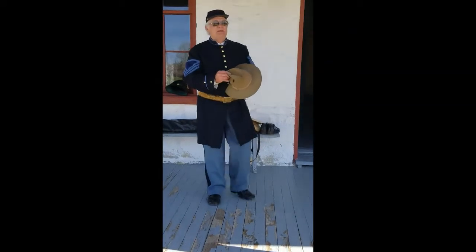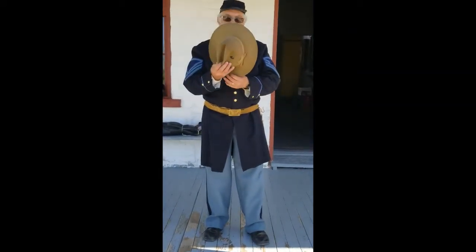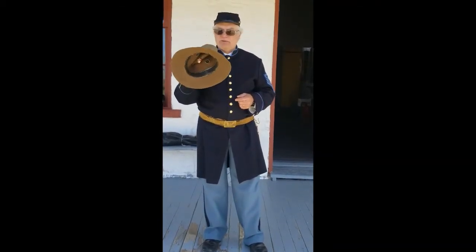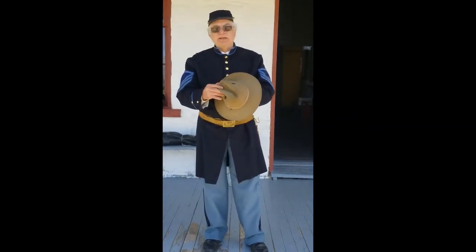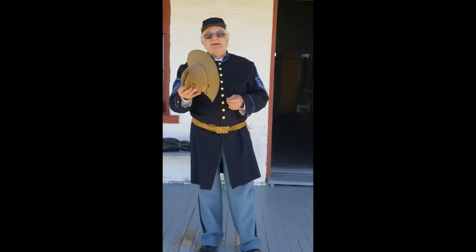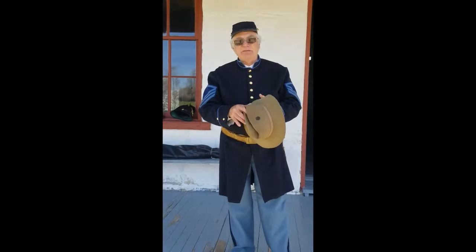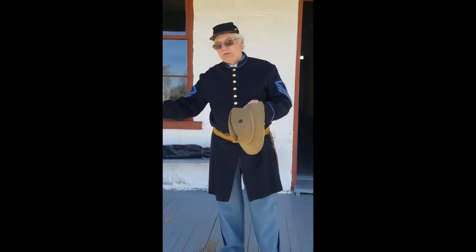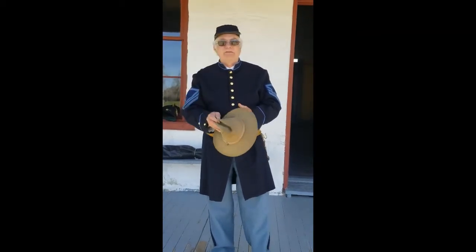As they went out on campaign, they would switch from their kepi to this hat. Why? You can see it has a bigger brim. It's a little heavier and made out of felt — sometimes out of beaver, but not very often because that was expensive. This was used to protect them from the elements as they went out walking through the desert.